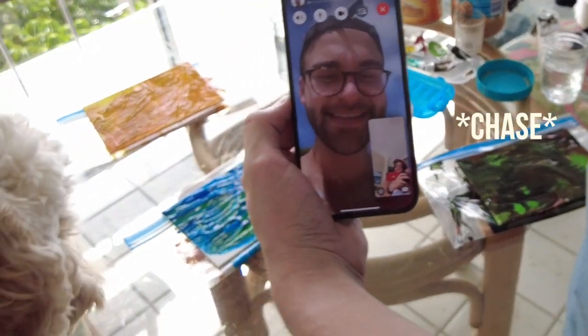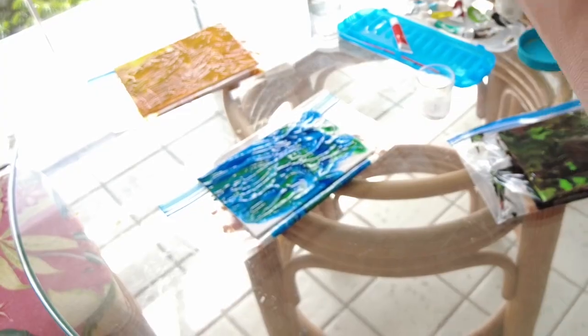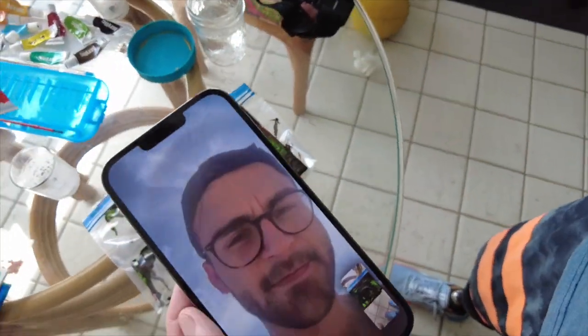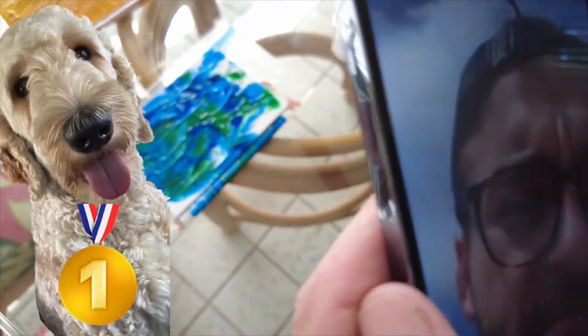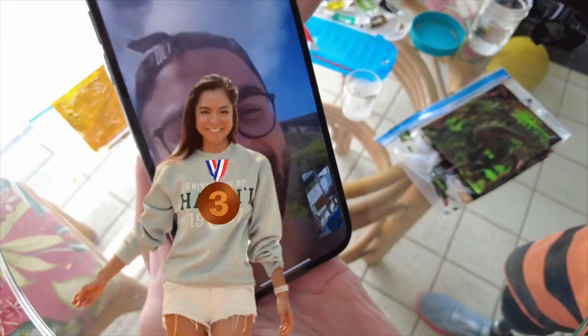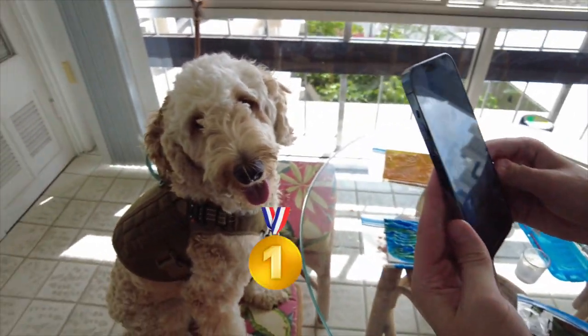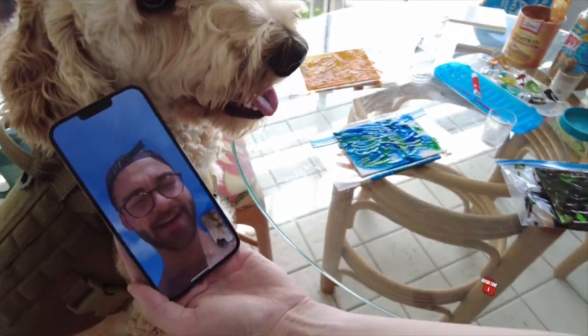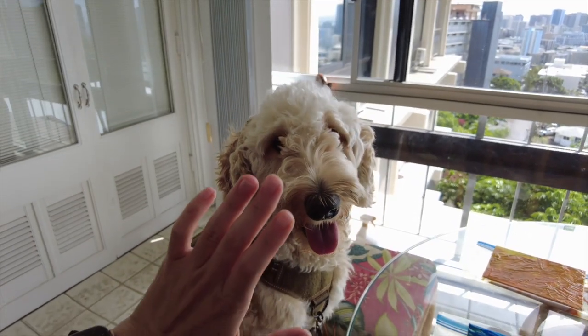We're here with Chase and he's gonna judge whose art is the best. Taking it back to number two. One more look at number one. Number two is the first choice. Number one is a card recreation. Jasmine's number three. Charlie, you did such a good job. This looks like mustard. So I'm a little bit jealous. Good job, nice work.